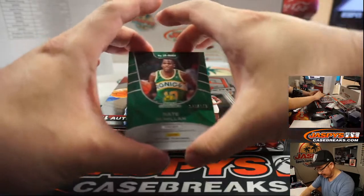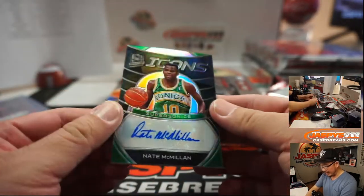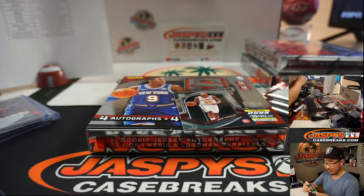Green team - it's Sonics. Nate McMillan, 20 out of 149, Icons autograph. Sonic stuff goes to OKC, that'll be for Ronald.